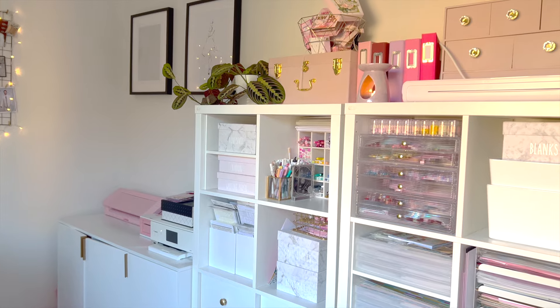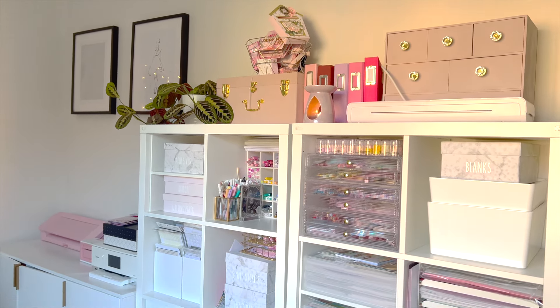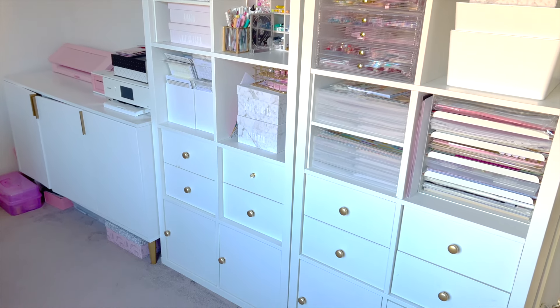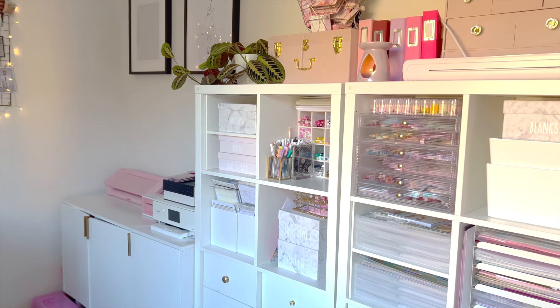Hello everyone, welcome from my craft room! I know this is a super highly requested video, and here's a little overview of what my craft room looks like. I've recently moved some of my furniture around so it looks a little bit different.